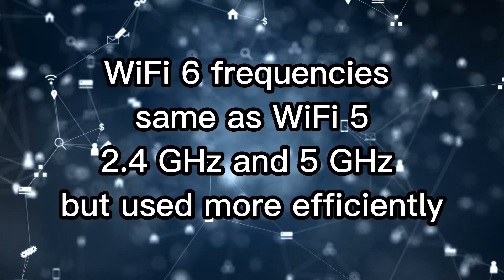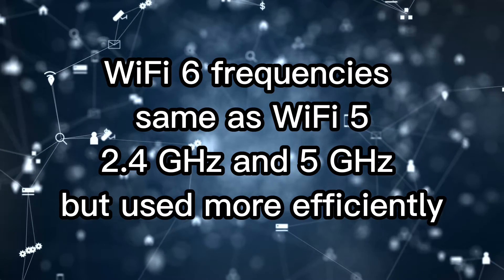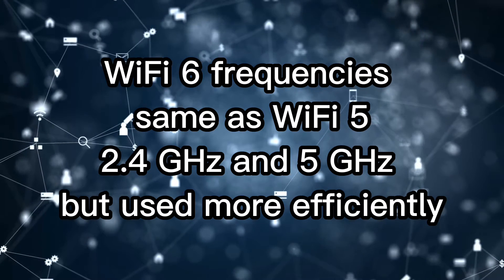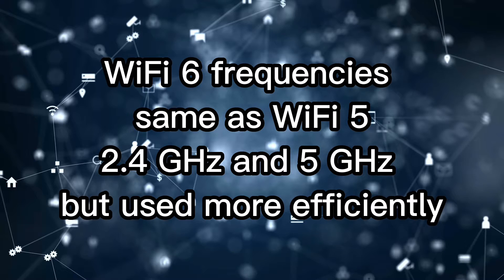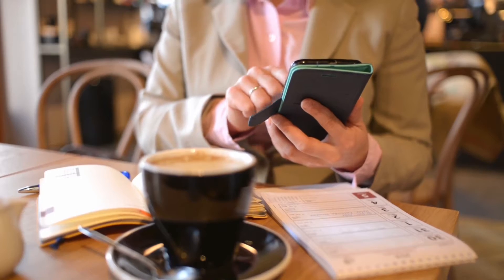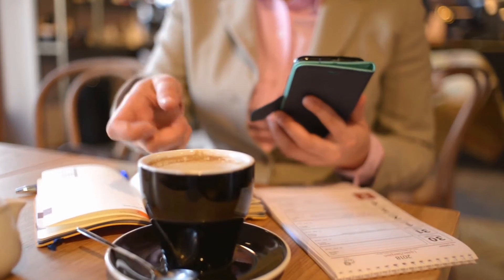Regarding the frequencies that Wi-Fi 6 uses: Wi-Fi 6 operates on two different frequency bands, the 2.4 GHz band and the 5 GHz band. These are the same as Wi-Fi 5, but Wi-Fi 6 utilizes them more efficiently.